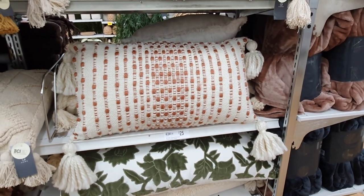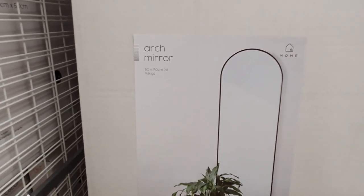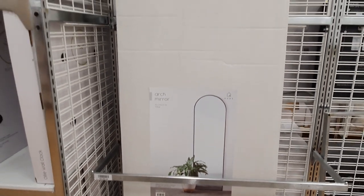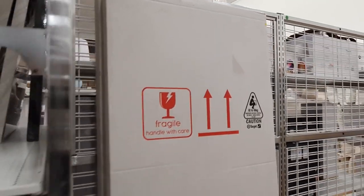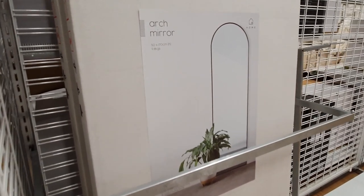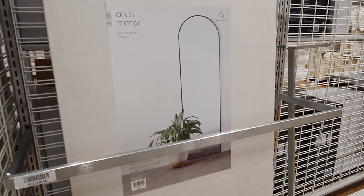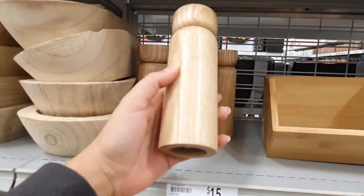I've been looking for an arch mirror for a while, but it's hard to find something that doesn't cost an absolute bomb. I was so excited to find this one for only eighty dollars — it's a super simple arch design with a fairly narrow width. This one is designed to lean up against the wall and can't actually be fixed to the wall, so keep that in mind. Always make sure to check the box before taking it home to ensure everything is intact.